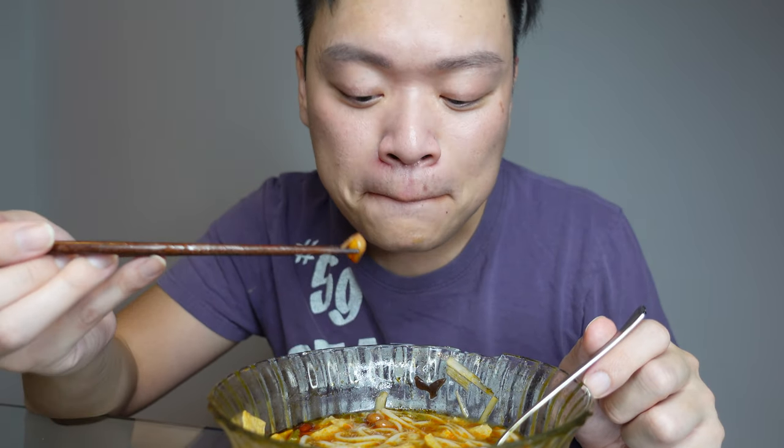Those bamboo shoots don't mess around — they do a great job soaking up the flavor of the soup. And the peanuts give a very nice crunch. Once you bite into them, the roasted flavors from the peanut really amp up the soup.